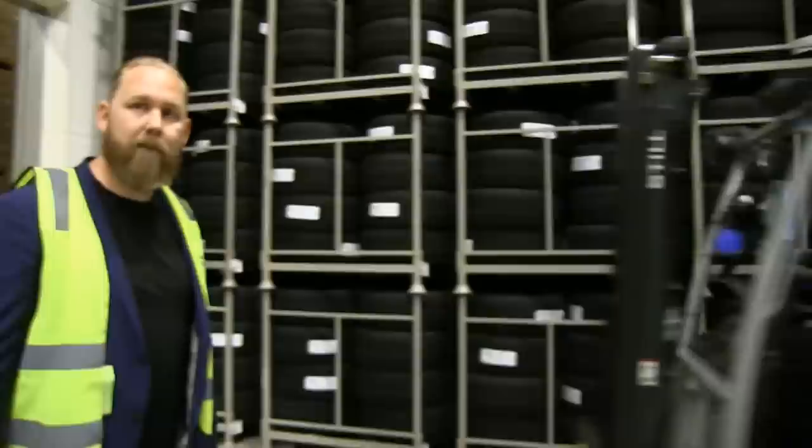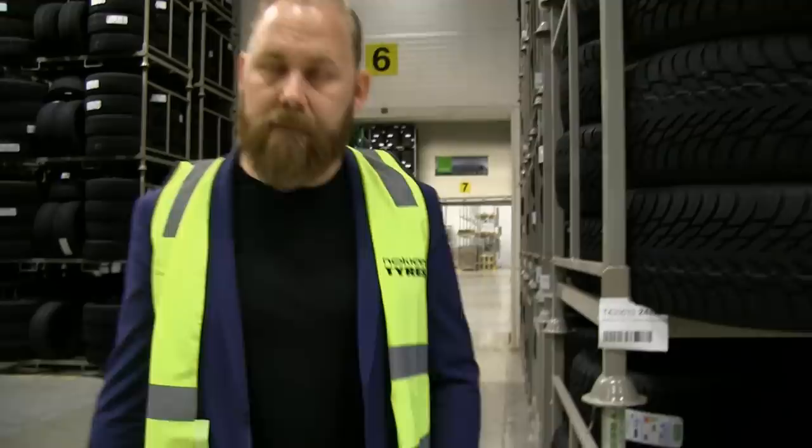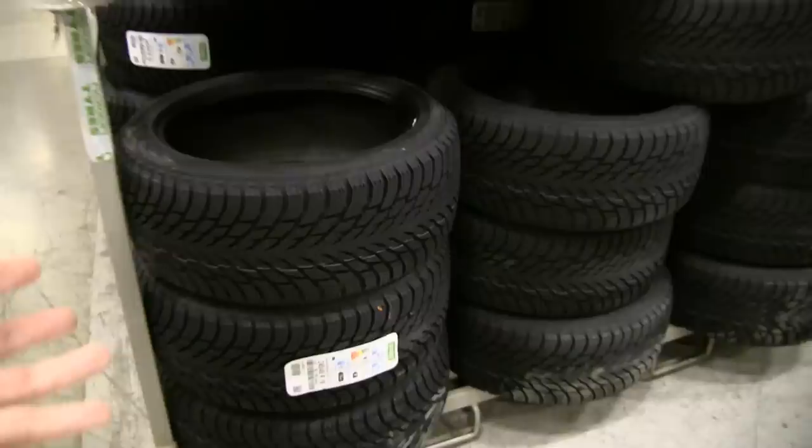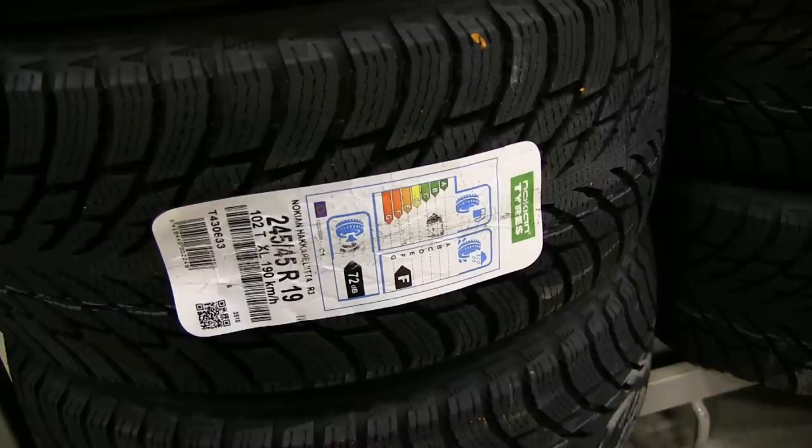These are winter tires. Does Tesla have some kind of deal with you? We have agreements with all the car importers in Norway, including Tesla. Tesla owners also have an extra benefit — if they purchase tires along with the car, they don't have to pay tax on them, which makes it even more beneficial. You know, when you order the car you check the box for winter tires — and these are the ones.